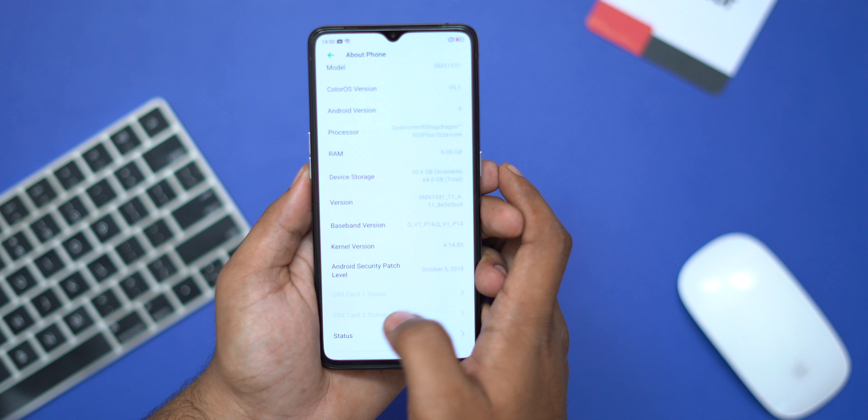Next is performance. The Redmi K20 Pro uses Snapdragon 855 while the Realme X2 Pro uses Snapdragon 855 Plus, which is a more powerful processor. For day-to-day usage both are fine, but for heavy tasks the Snapdragon 855 Plus offers a clear advantage.